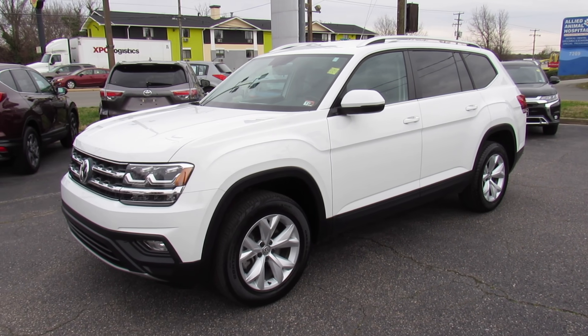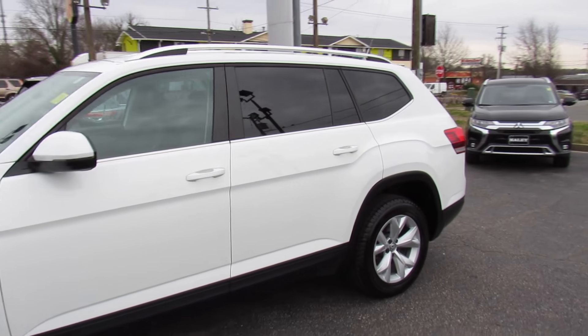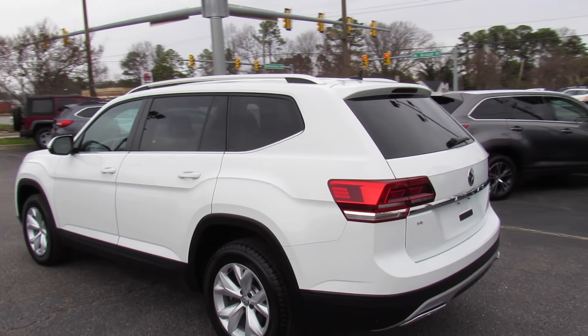Hey guys, it's me Jake from Jakeman 21642. Today I've got a video for you of this 2018 Volkswagen Atlas. This one is a SE V6 4Motion model.